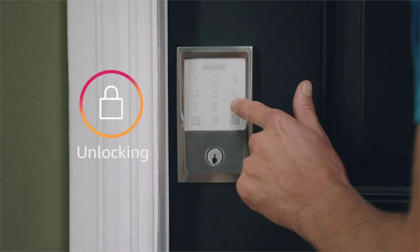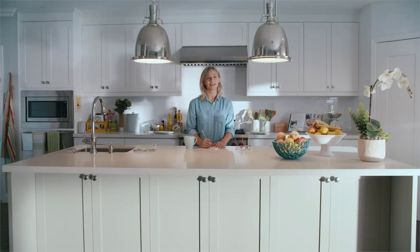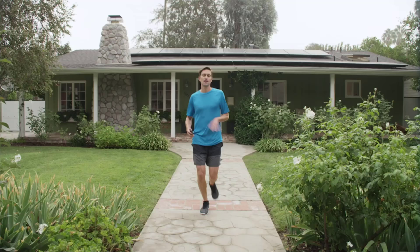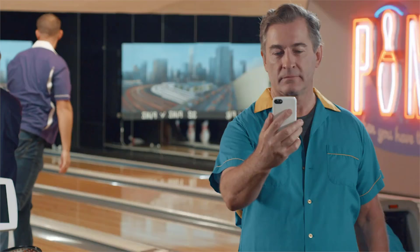Another ingenious aspect of this lock that you'll love is the bivariate powering system. As a standalone product, it's powered by four AA batteries, which need replacement every six months. But that's not all. Schlage has the ingenious idea of separating the Wi-Fi module, meaning you can plug it directly into a wall to avoid draining the lock's batteries.